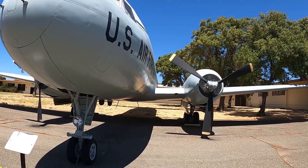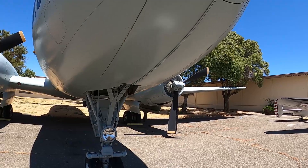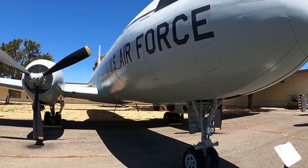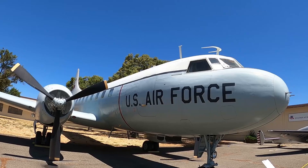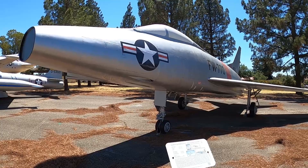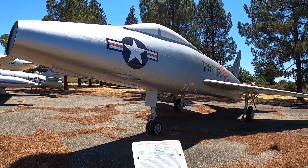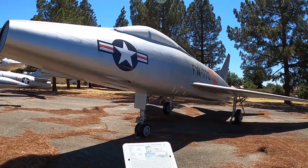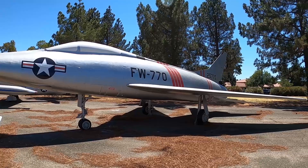Right here we have a Convair C-130D — a decent-sized plane. This one's pretty cool looking — it reminds you of a plane that would be in a Godzilla movie. North American F-100 Super Saber, a design that superseded the F-86, first flew in 1953. I like the lines on it.